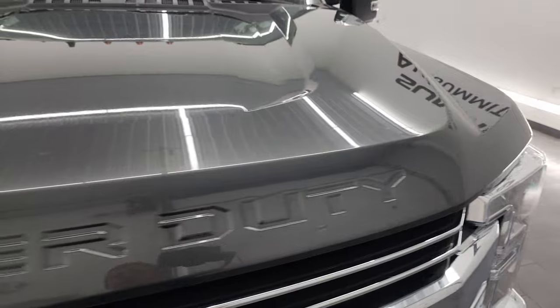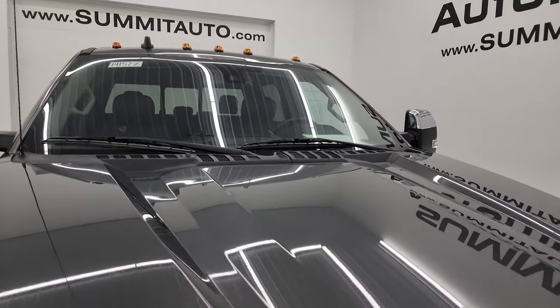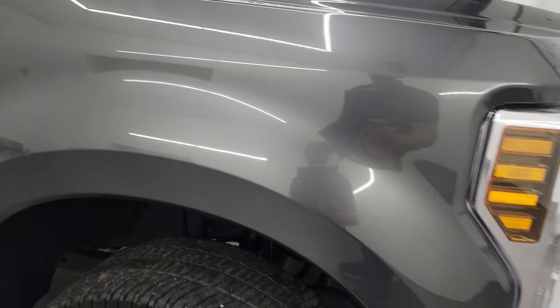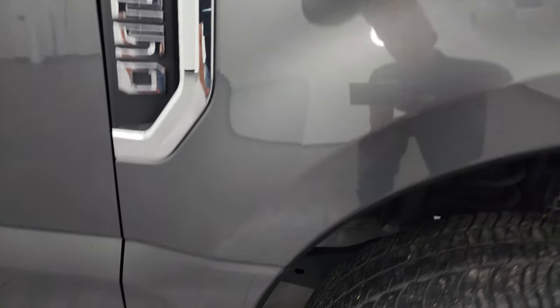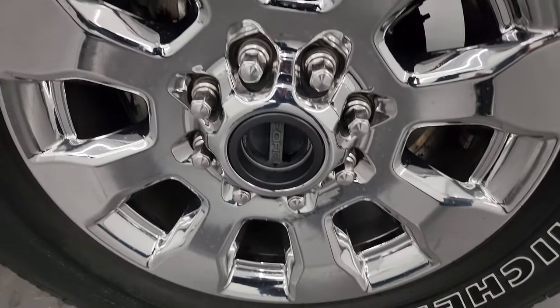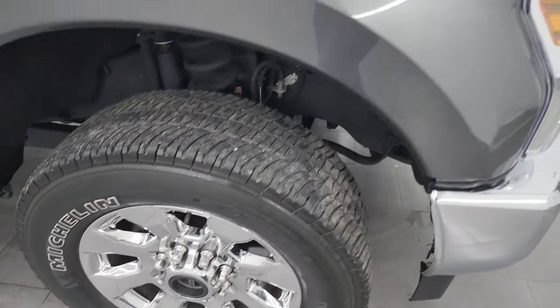You also get the chrome-trimmed grille and the 360 camera on this one. The hood is in really nice condition, and it has the cab lights up top. The passenger side front fender is in great shape — I didn't see any dents or dings — and the passenger side front wheel has no major scuffs or scrapes. The magnetic gray paint has a lot of metal flake to it, really a good-looking color, one of my favorite grays on the Fords.